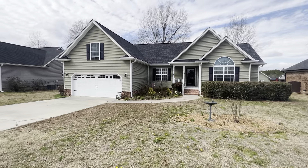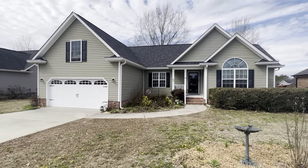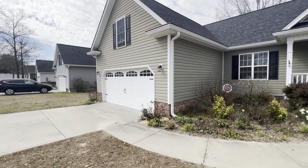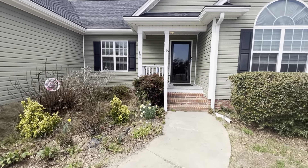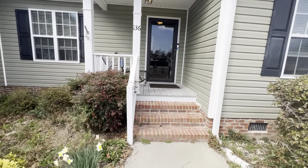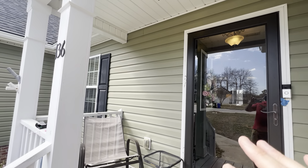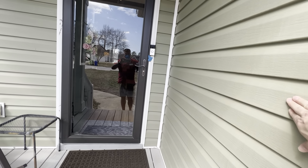If you notice, the roof looks fairly new — it's not that old. I can get you some more information on that. You do have a two-car garage; most likely one car will fit in there. We do have a little small front porch, and there is vinyl siding on this home.